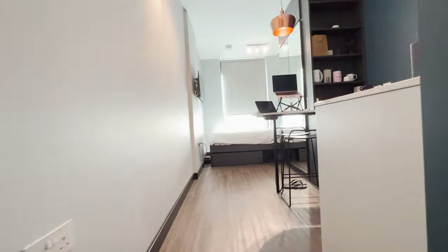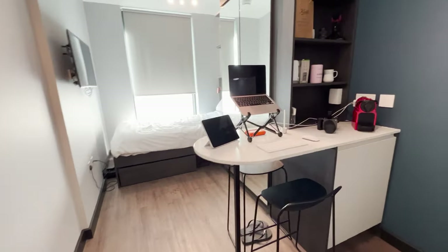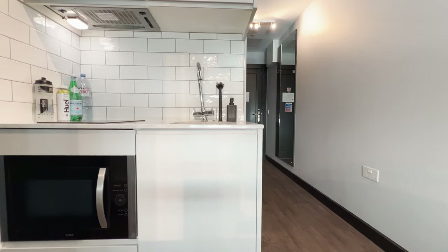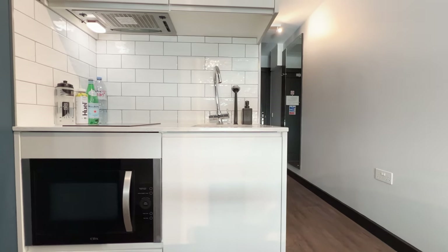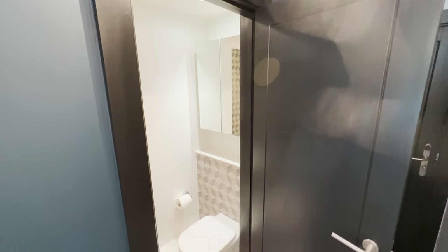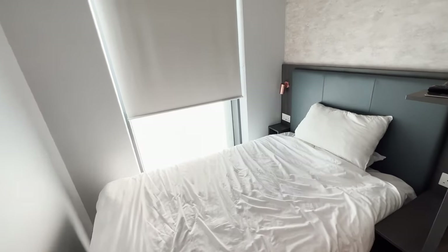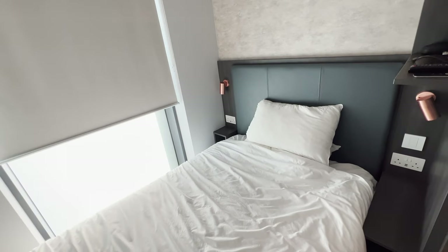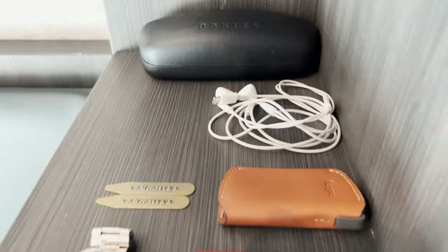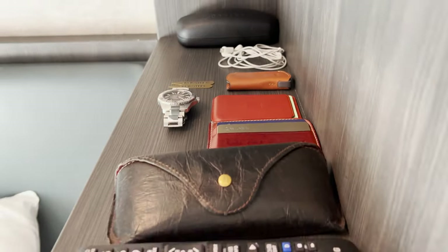I have taken one of the studio apartments and I have to say the rooms of this co-living have been designed with the utmost of care. The apartment is a compact yet well-designed space catering perfectly to my minimalist lifestyle. You could however say it's either like a very high end student accommodation or a rather nice hotel room with a mini kitchen. The space optimisation of the apartment is actually incredible.